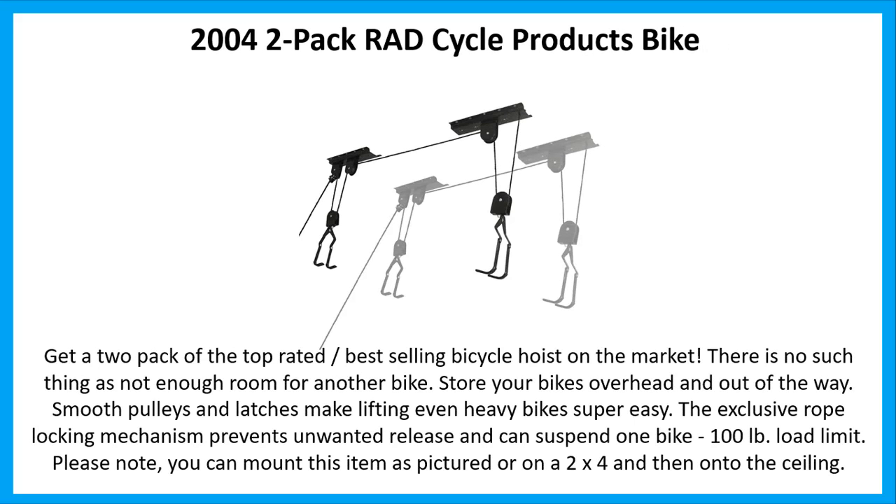Number 3: 2-Pack Rad Cycle Products Bike Hoist. Get a 2-Pack of the top-rated, best-selling bicycle hoist on the market. There is no such thing as not enough room for another bike — store your bikes overhead and out of the way. Smooth pulleys and latches make lifting even heavy bikes super easy. The exclusive rope locking mechanism prevents unwanted release and can suspend one bike with a 100-pound load limit. Please note, you can mount this item as pictured or on a 2x4 and then onto the ceiling.